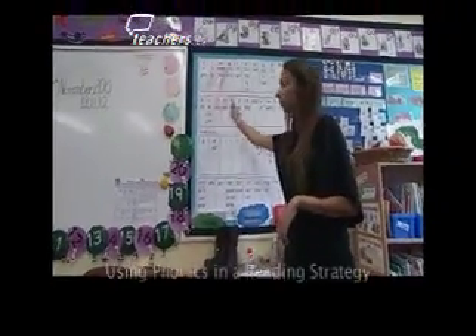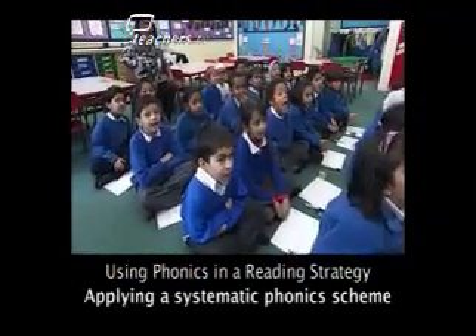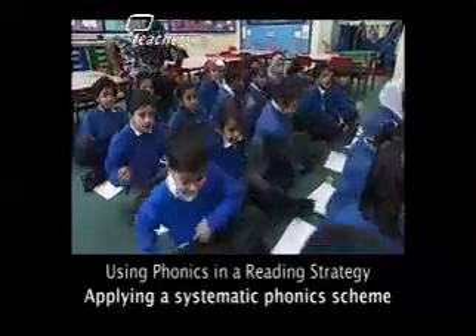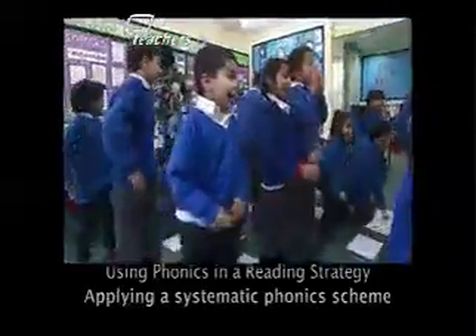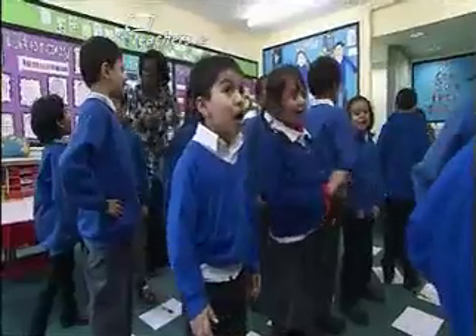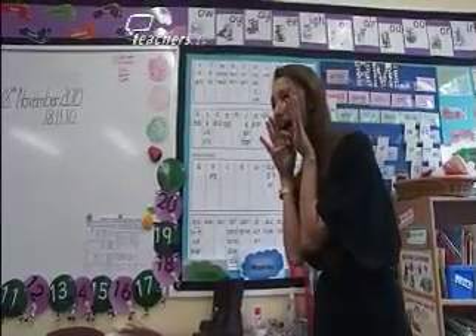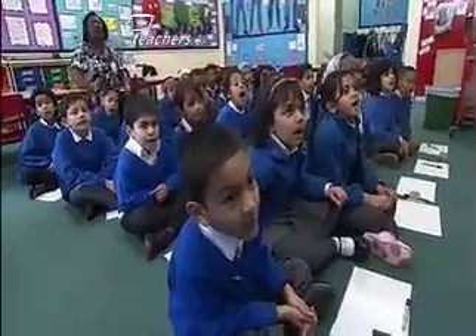Go! Buh! Buh! A-E-I-O! Can you spell a school? I-A-M! Children enthusiastically chant phonics sounds and letters in a lively classroom warm-up.